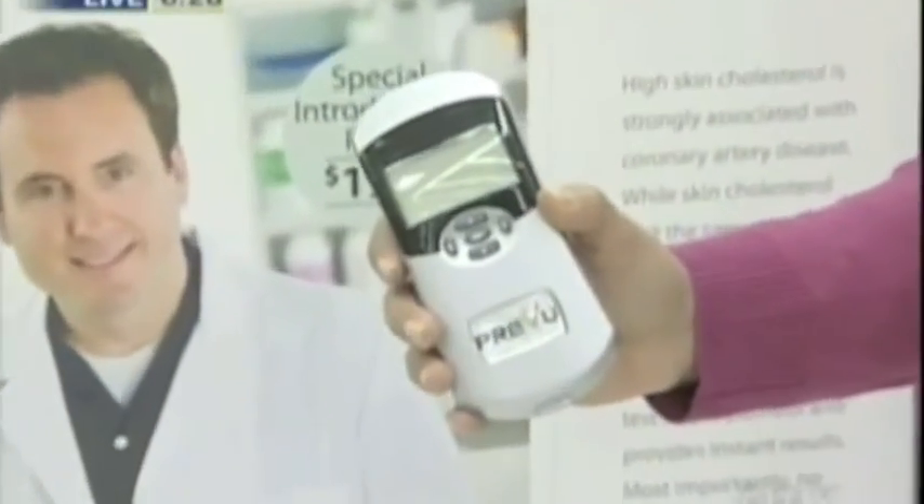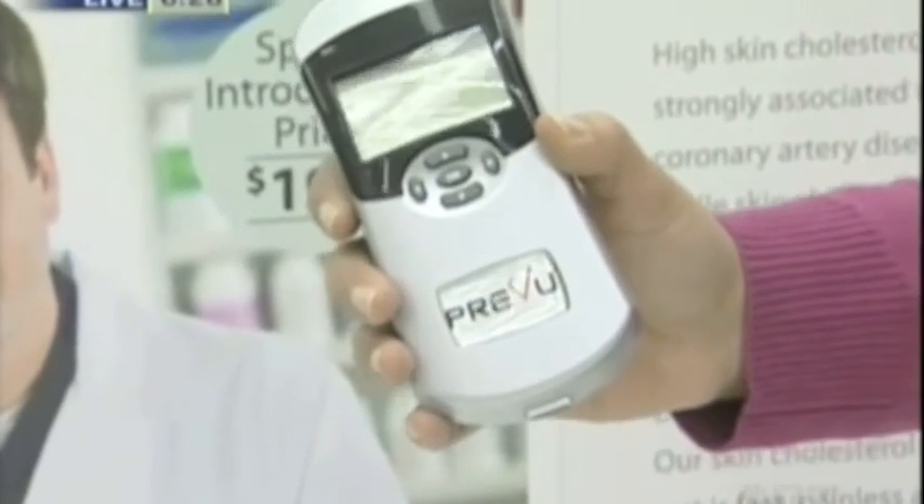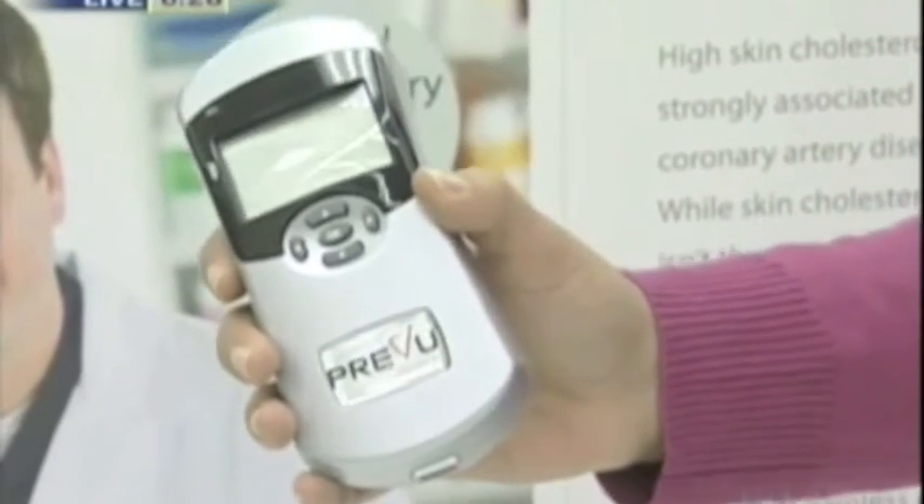A pilot project is starting at London Drugs on Monday. You will have access to the tests at the pharmacy. This is the machine. All it takes is five minutes, there's no needles or pain, and you'll find out if you're at an increased risk.